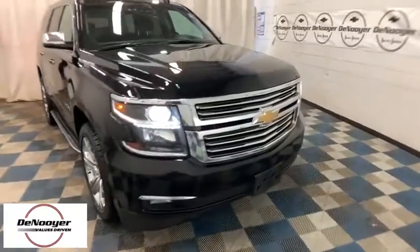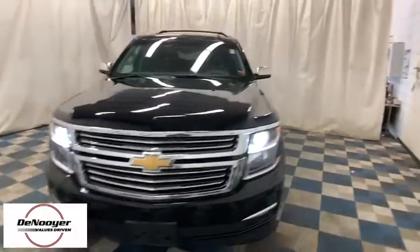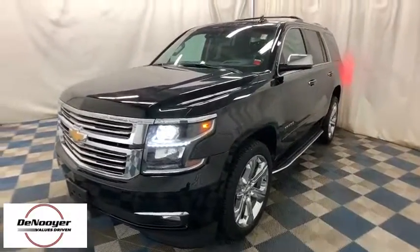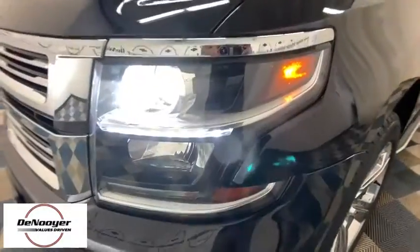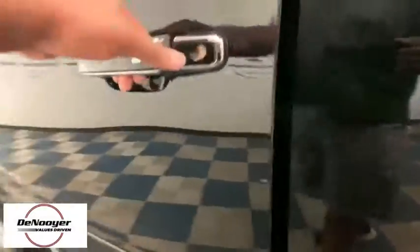We are pleased to show you the 2017 Chevrolet Tahoe. Tahoe has been the best-selling sports utility vehicle, accounting annually for more than 25% of all full-size SUV registrations in the United States. This vehicle has less than 40,000 miles. Here are some of this vehicle's great options.